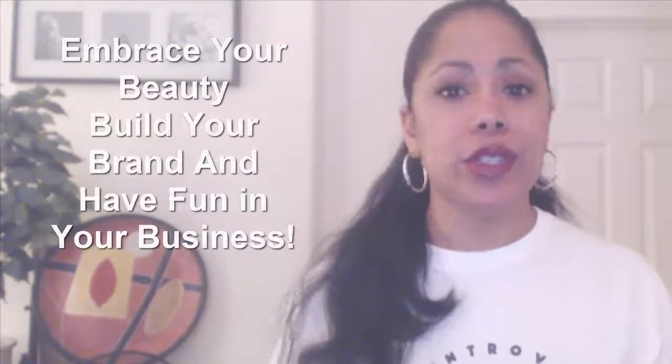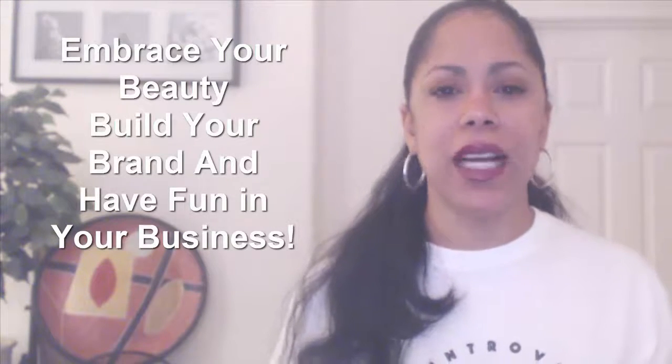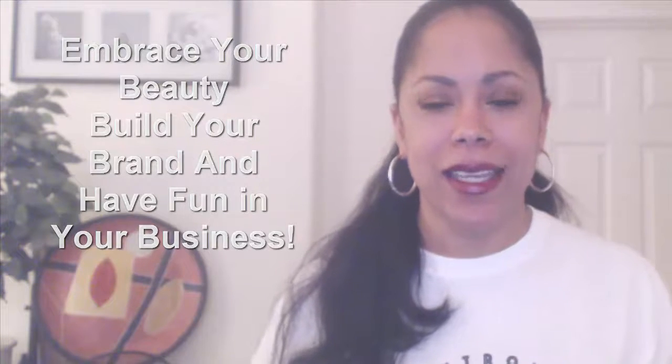If you have any questions or comments, don't forget to leave them in the comment box, and don't forget to subscribe to iMogul TV. I have a whole lot of really good products coming up that I want to share with you. Thank you for joining me, and remember: embrace your beauty, build your brand, and have fun in your business. I review products because it's fun for my business. Thanks again, bye bye for now.